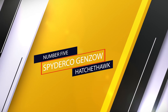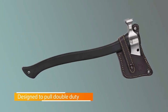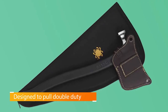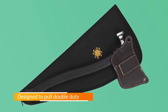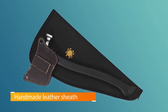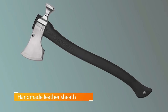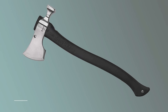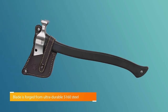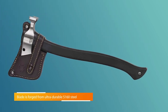Number 5: Spyderco Genzo Hatchet Hawk. If you appreciate brand name cachet and elegant design in everything you own, including your survival tools, Spyderco's limited edition Genzo Hatchet Hawk delivers. Equal parts hatchet and tomahawk, it's designed to pull double duty. The blade is forged from ultra-durable 5160 steel, strong enough for whatever needs chopping. The reverse features a hammer for pounding, plus the handmade leather sheath makes the entire package handsome enough to hang on your cabin wall.